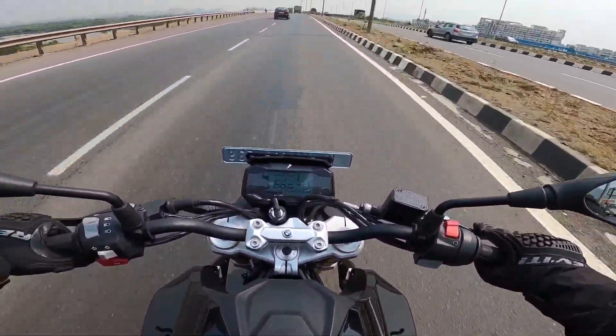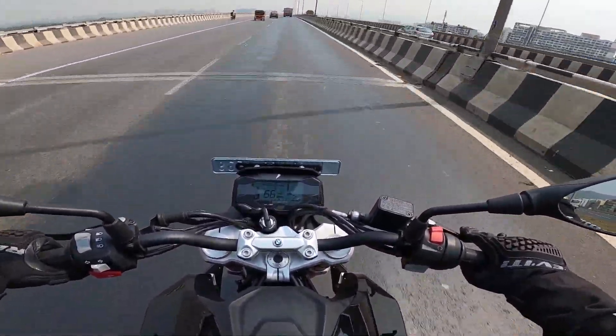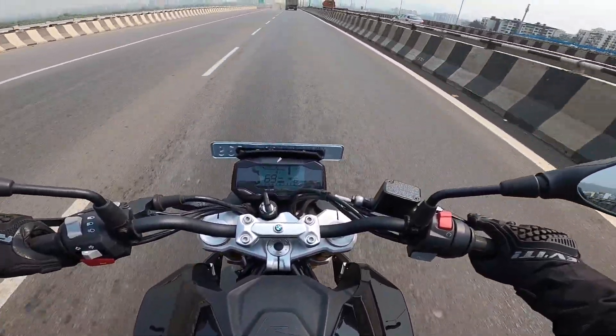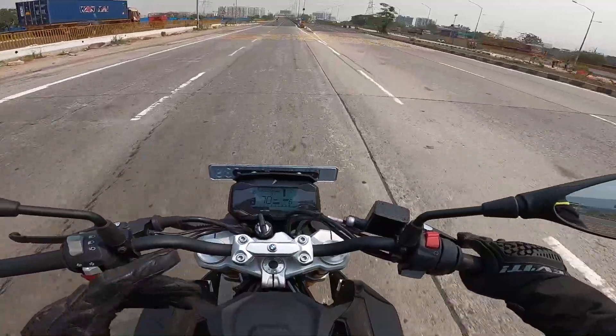Of course these are tubeless tires with alloy wheels, so you don't have to worry about punctures — you can fix them very quickly without removing the tire.